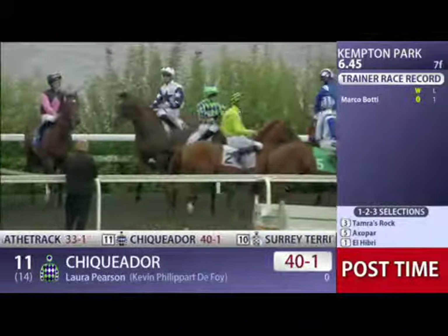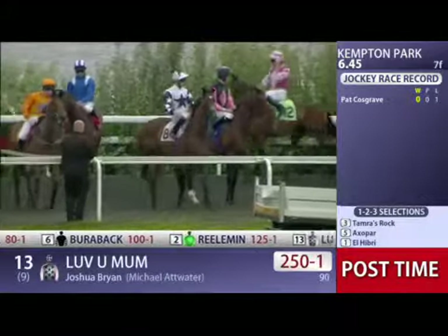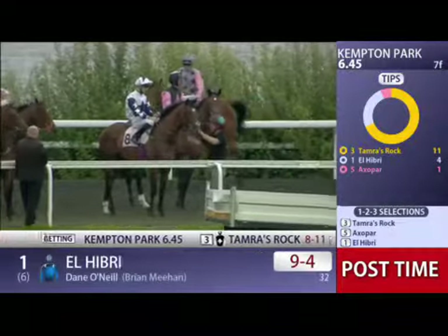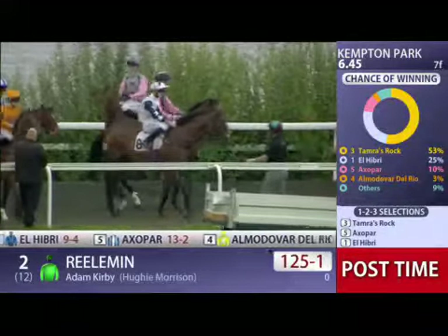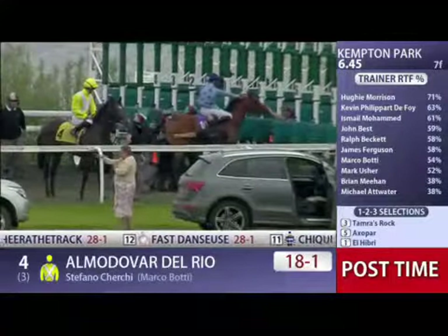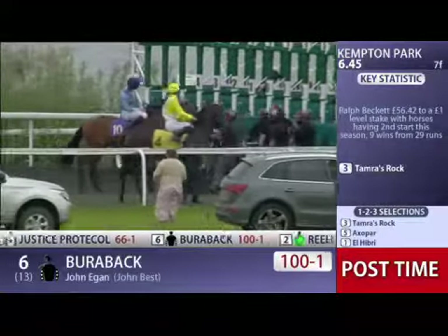Thanks, Mark. The market's slightly lopsided now, isn't it, in favour of Tamar's Rock. He was the one for me — I thought that was such a good platform effort here two weeks ago. The way he was just slightly on and off the bridle through the first quarter of the race, and then better in the second half, suggested that he was learning as he went along. And the fact they took the hood off — he wore that first time — obviously you saw him with the red hood on during the preliminaries. So that suggests hopefully he has come forward. But I think in form terms, there's probably not that much to choose between him and El Hebrey.